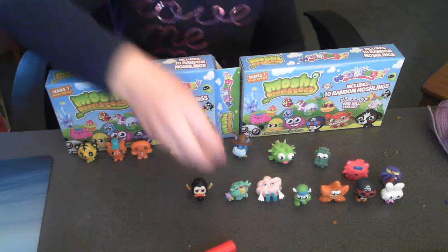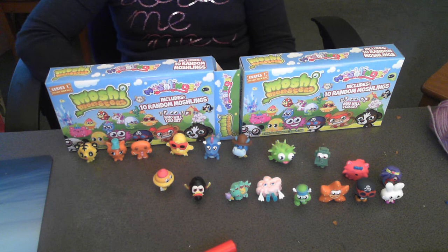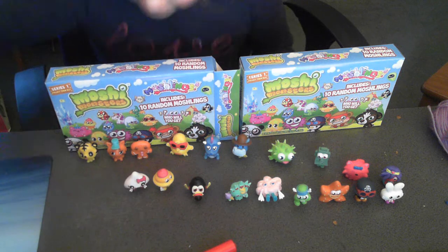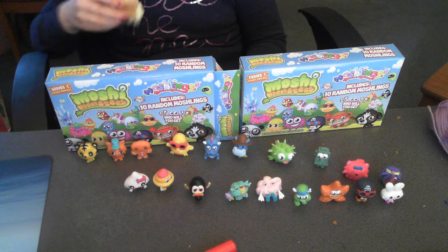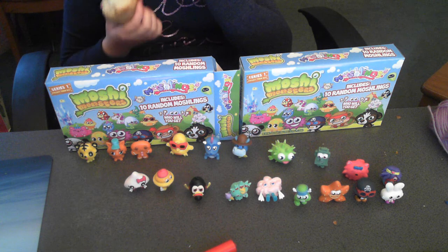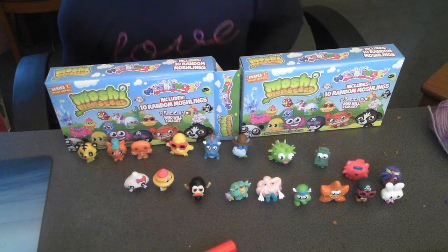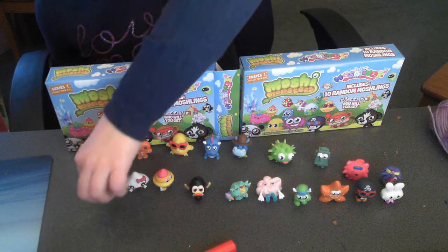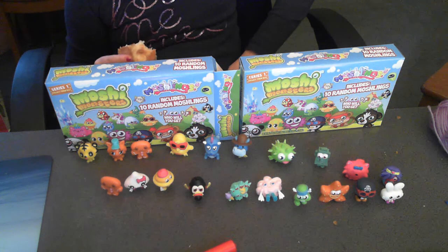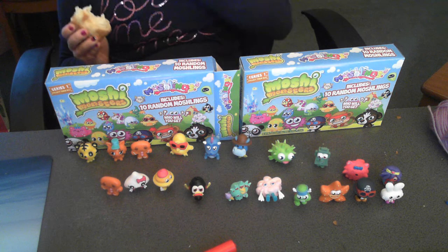And we've got Corio, who is number 52. We've got Kissy - she's quite cute, I think. He's number 27. And the last one, which we already got, is Hansel. He is number 59.